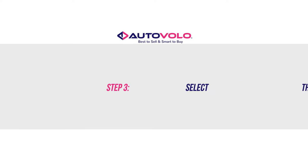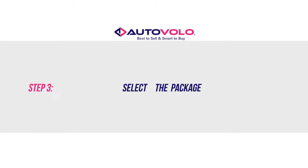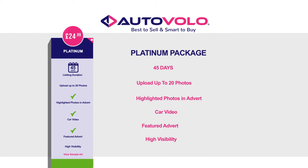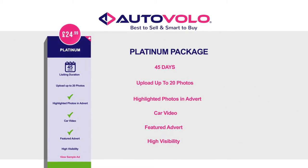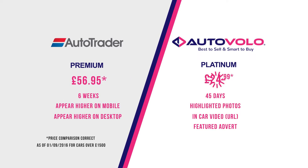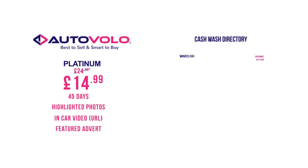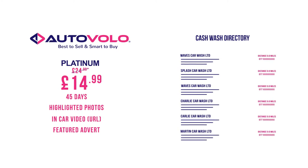Step 3: Select a selling package from our range and pay. Selecting the right package will reflect the amount of exposure you allow to your advert. Not only do we offer cheaper packages than AutoTrader, you can get a discount on your package by visiting your local car wash through our car wash directory.